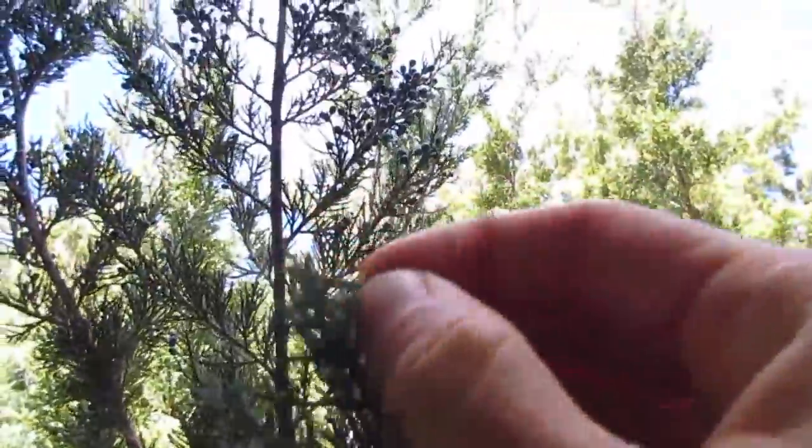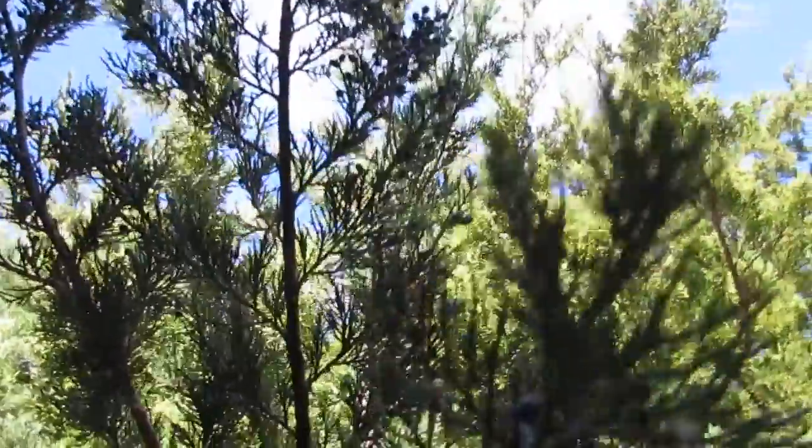Also the little tips of the cedar are edible — red cedar. You can chew them, they're a mild flavor. The berries are very delicious.